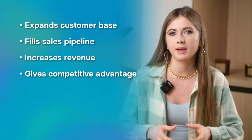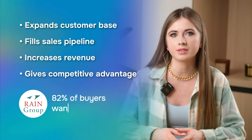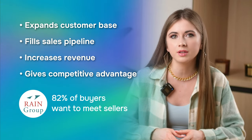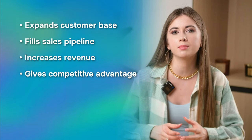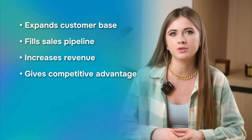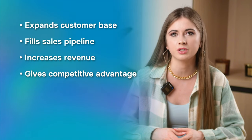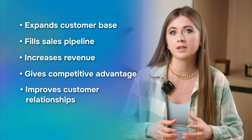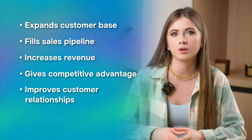Fourth, it gives you a competitive advantage. Rain Group research on sales prospecting has revealed that 82% of buyers want to meet sellers early in the buying process. So proactive prospecting gives your business a competitive edge by identifying opportunities before competitors and establishing earlier relationships with potential customers. Fifth, it improves customer relationships, helping you build a strong foundation of loyal customers who contribute to long-term business success.